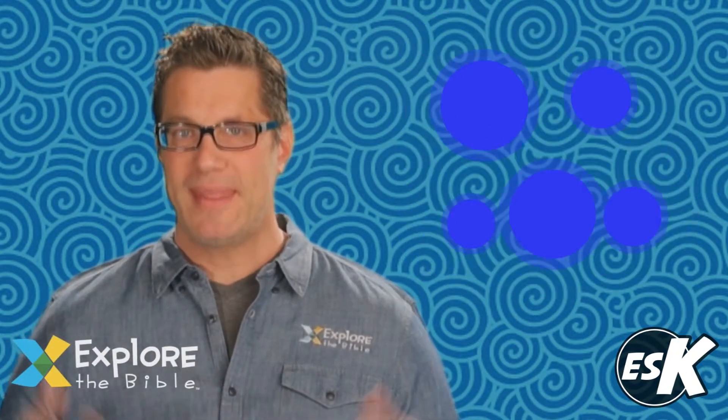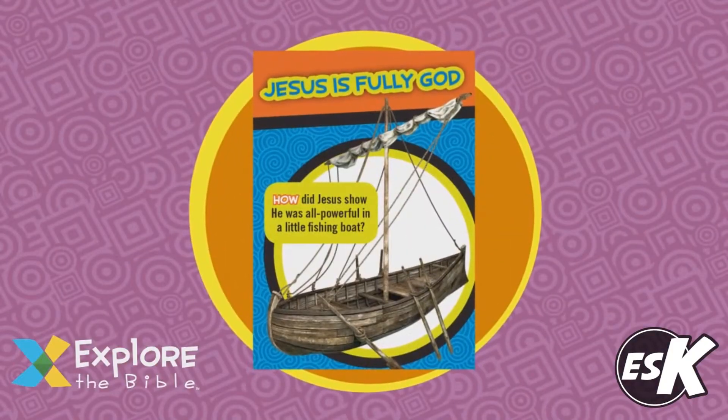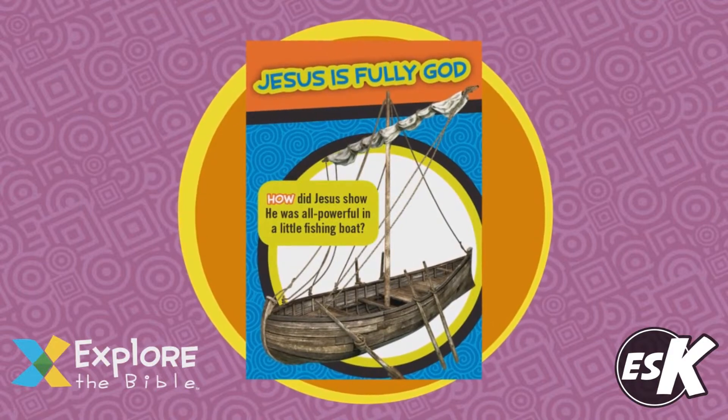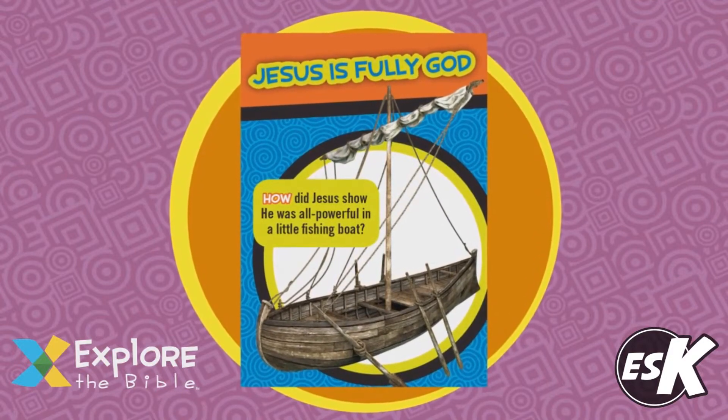Best of all, it's totally free. Family cards arm parents with discussion questions that relate to each session. Both the Family app and Family cards equip parents to take exploration of the Bible into their home.